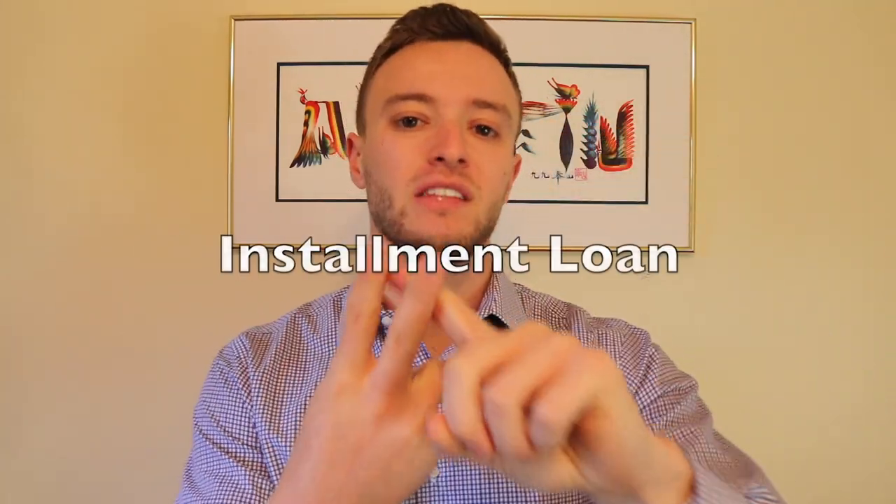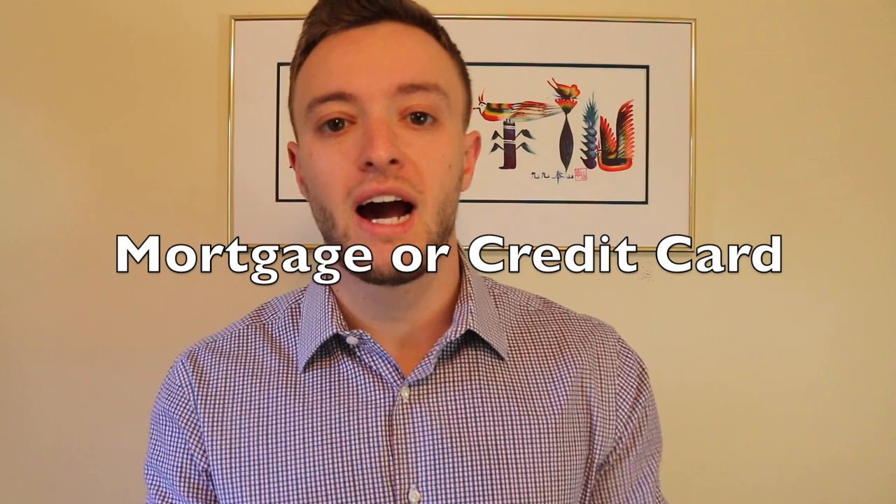So what type of lines should you have open? One at bare minimum should be an unsecured credit card. Another should be a type of installment loan of some sort. And the third can usually be either a mortgage or, if you don't own a house yet, another credit card. The three lines you want active and open on your credit history should not be opened all at the same time — you need to space out the applications by about six months.